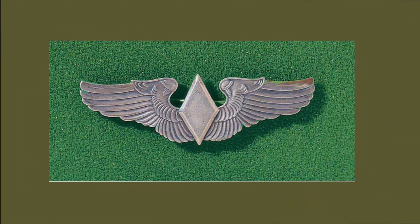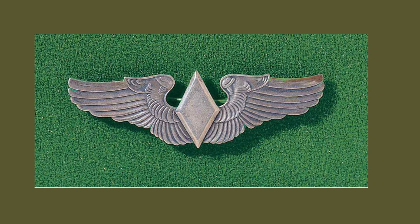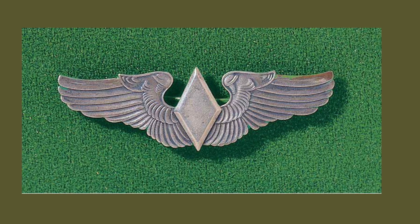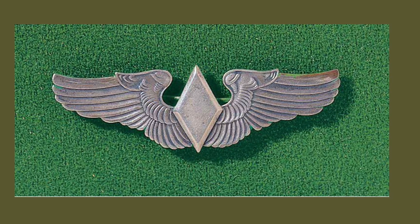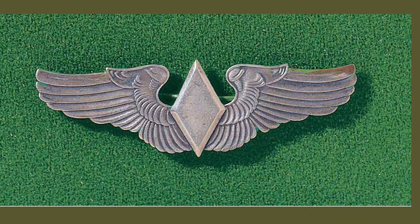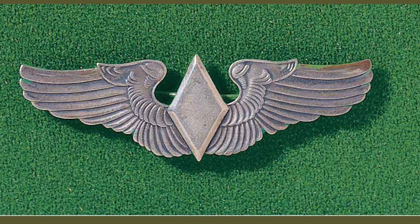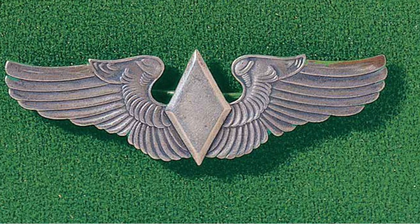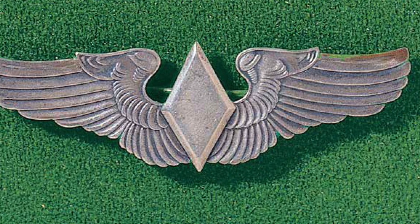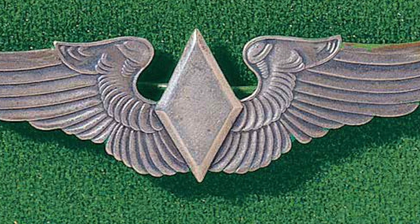These are the Women's Air Force Service Pilot WASP wings, which became the official wings presented to graduates of the WASP school from 1943 onward. Initially, wings with the training class numbers were imprinted on the shield and were presented prior to these wings becoming official. They were a little smaller than the regulation pilot wings and were similar to the pilot wings, except the shield was replaced by the diamond design representing the shield of Athena, the goddess of war.